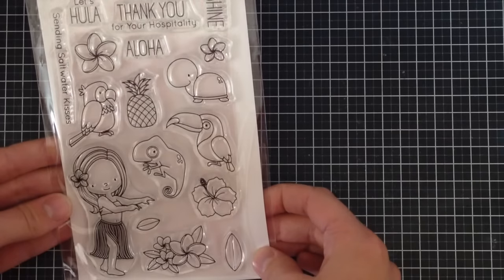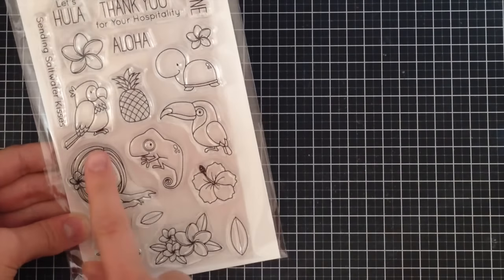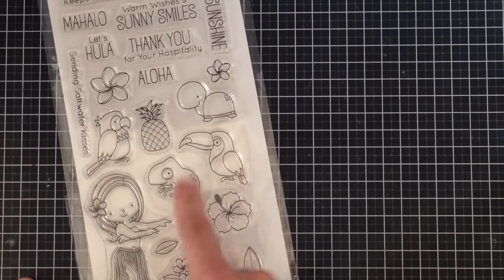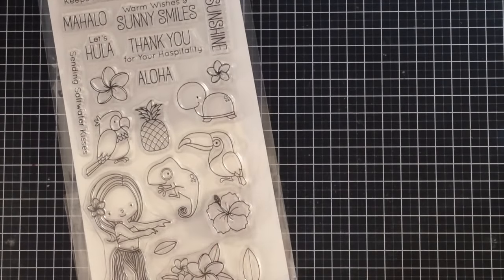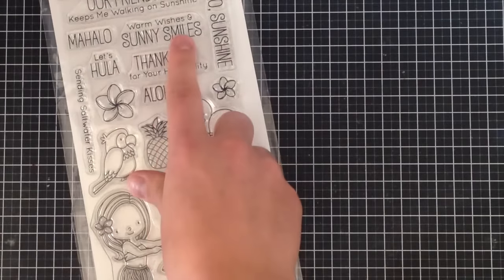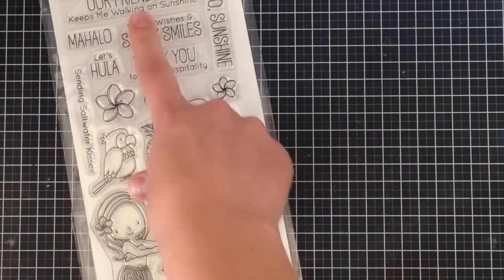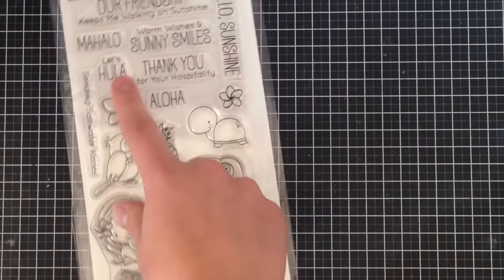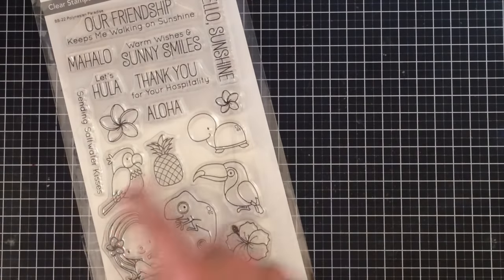Next up I got the Polynesian Paradise stamp. This is from last month and I love the little hula girl — it's also got awesome toucan birds, a little chameleon/iguana, turtle, and some nice tropical flowers. Sentiments include 'warm wishes and sunny smiles,' 'thank you for your hospitality,' 'our friendship keeps me walking on sunshine,' 'hello sunshine,' 'mahalo,' 'let's hula,' and 'sending saltwater kisses.' I just thought the sentiments were really cute.